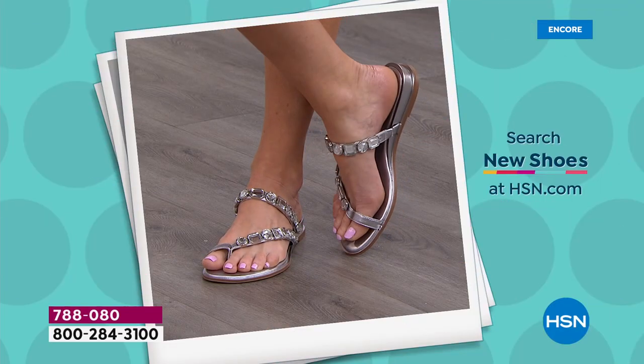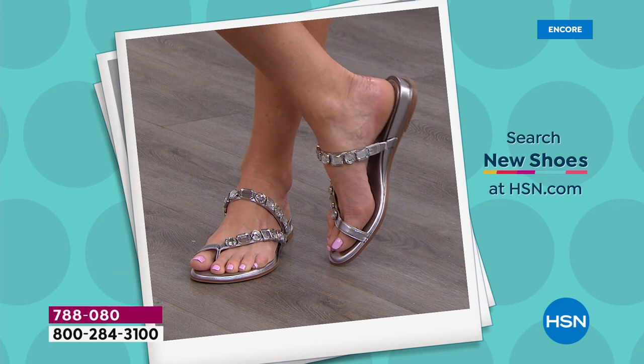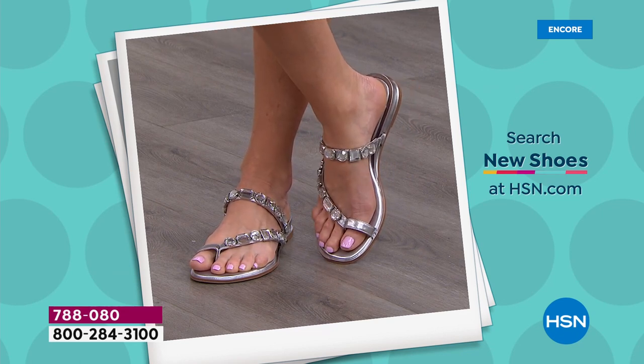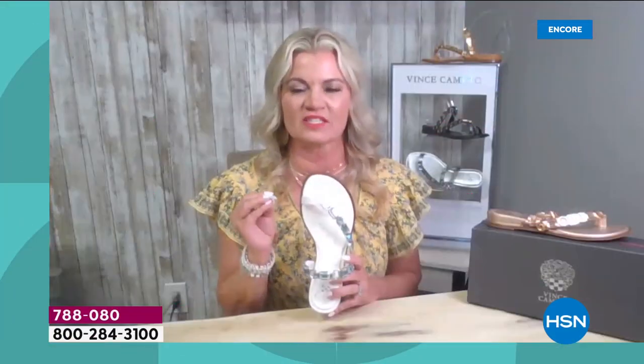It's all leather. I also like that we did the tonal stones — we didn't just do all clear stones. We matched the bottom to the upper to make it all look very expensive and sophisticated. That added detail is great. For the white we made it fun — it reminds me of a rainbow with purples, blues, and greens.